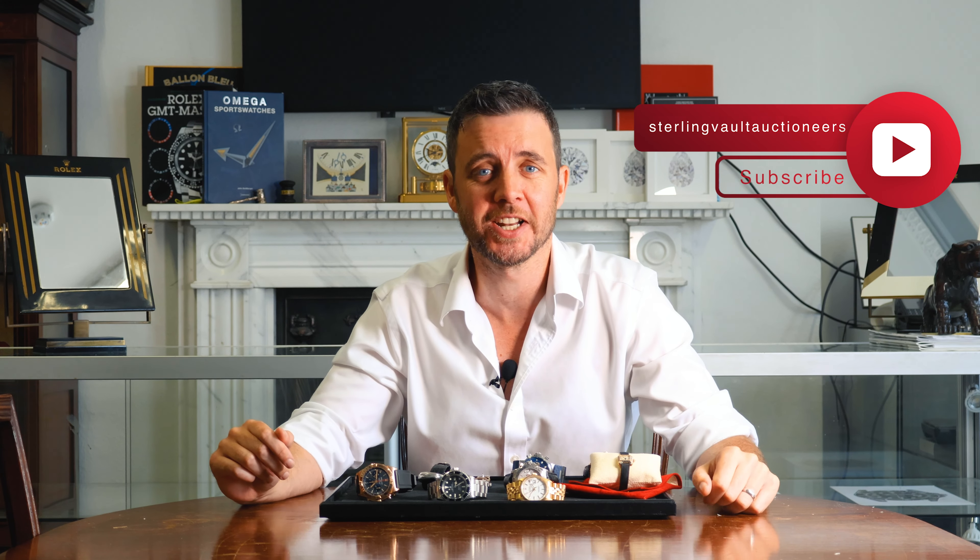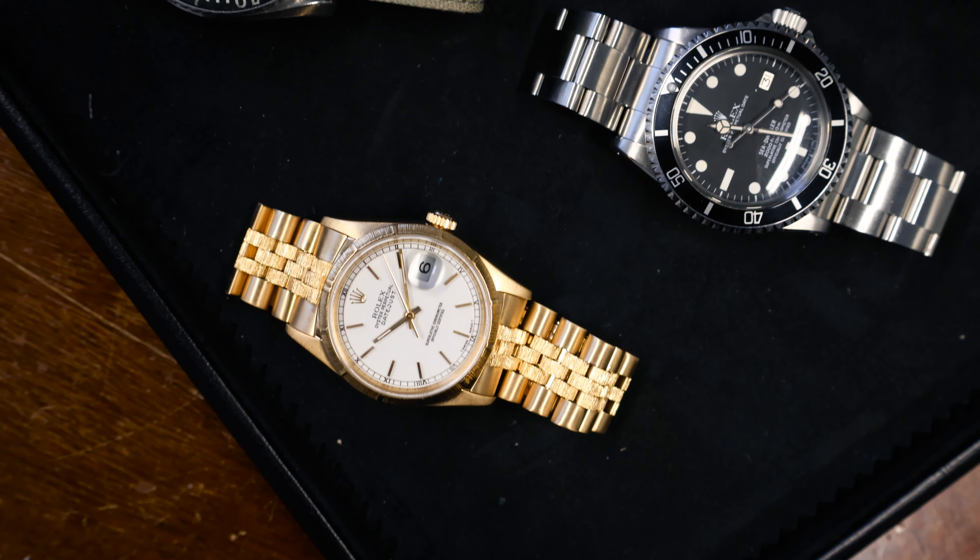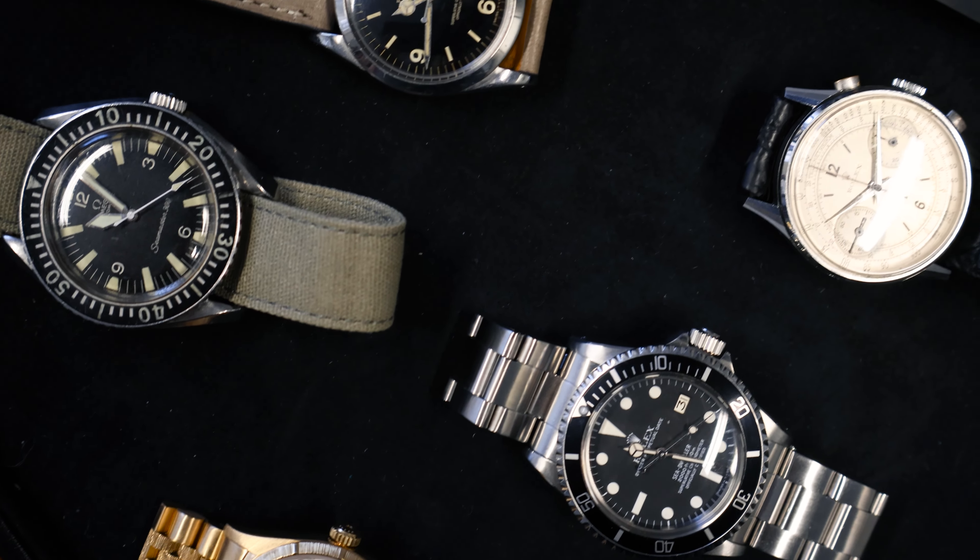Welcome back to Stellenbosch Auctioneers. We have an enormous sale for you this month — it's on Thursday the 25th of July. There are hundreds of watches in there, something really for everybody. But in the meantime, here are the featured lots in this month's sale.